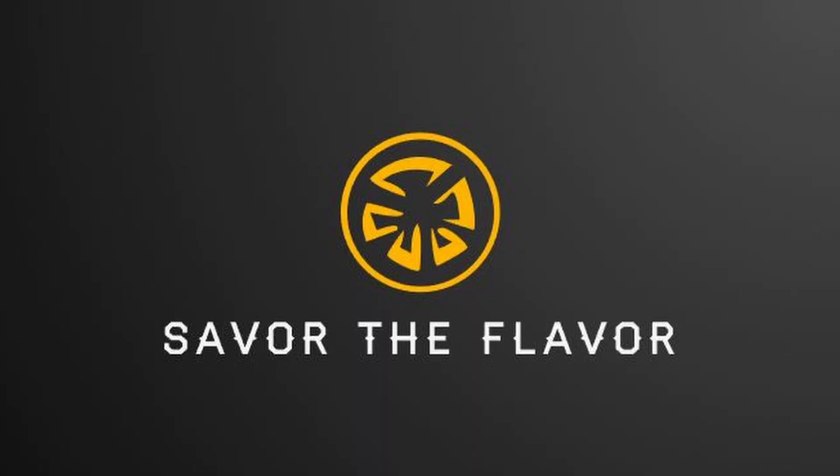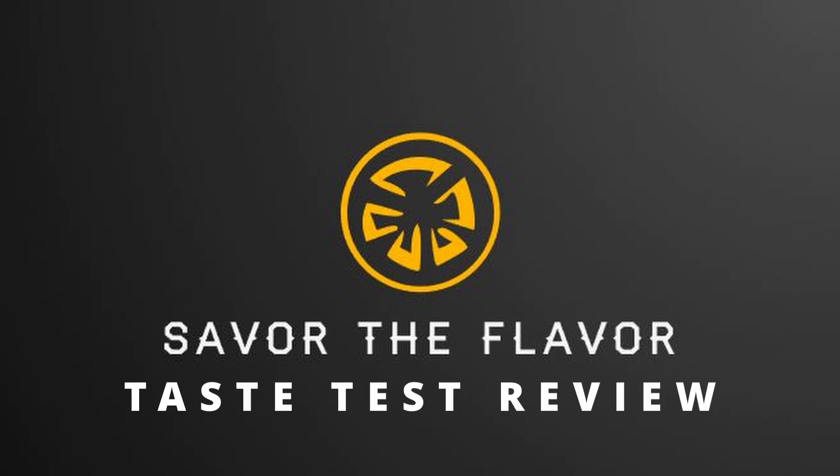Hello, this is Life with Mountain Folk, and today we have another taste test video as part of our Savor the Flavor series. We'll be testing different products from different places, as well as some international flavors from different locations. Come along and let's see what we have.